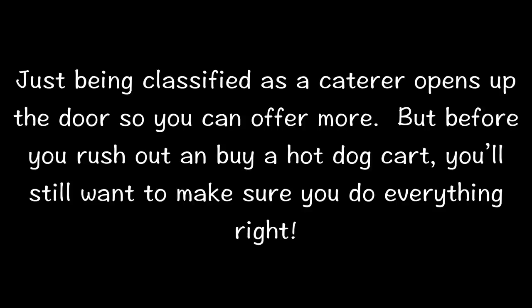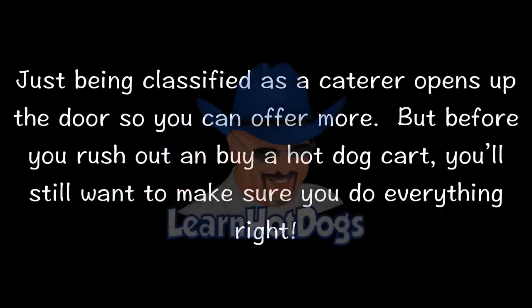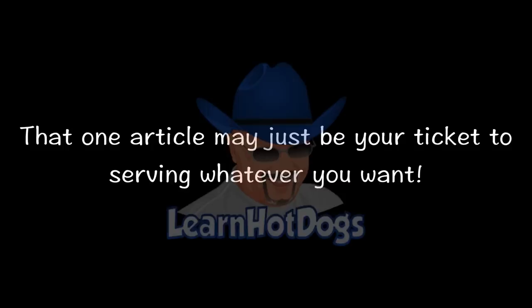Just being classified as a caterer opens up the door so you can offer more. But before you rush out and buy a hot dog cart, you'll still want to make sure you do everything right. Go over to learnhotdogs.com and type in the search box 'cater' or 'catering', or just go straight to this link here. That one article may just be your ticket to serving whatever you want.